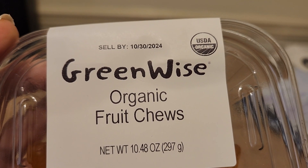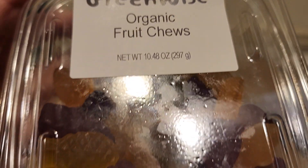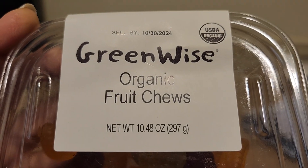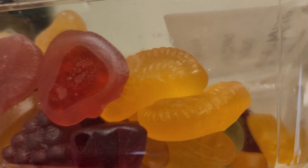Good morning everyone, or afternoon or evening depending on where you are. I wanted to do this video and show you these snacks that we found at our local Publix. For six pieces it's 100 calories and they're fruit shaped.